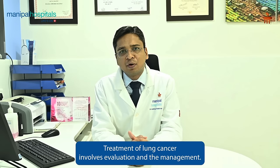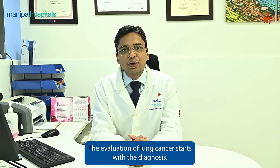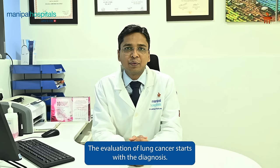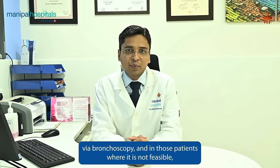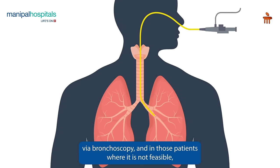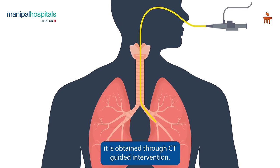Treatment of lung cancer involves evaluation and management. The evaluation starts with the diagnosis — histological diagnosis of lung cancer — where the tissue sample can be obtained via bronchoscopy, and in those patients where it is not feasible, it is obtained through CT-guided intervention.